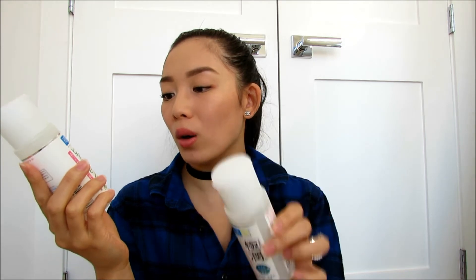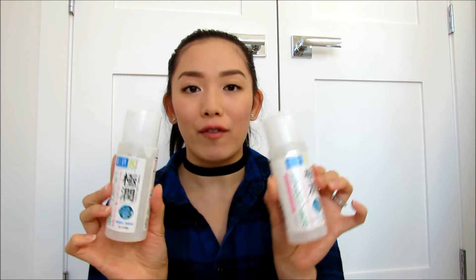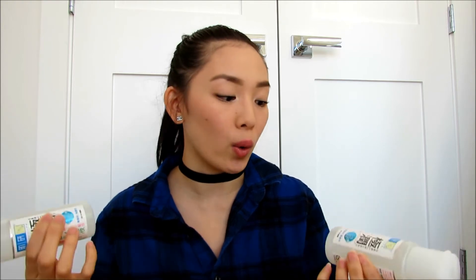These are the Hadalabo Gokujyun Milk Lotion — I finished two of these because I absolutely love them. This is my holy grail face lotion. They are lightweight in texture and when I apply it on my skin, my skin feels nice and hydrated and moisturized — my skin just drinks it up. These have no scent at all, so if you're sensitive to scents, they are scent-free and fragrance-free. They keep my skin super moist and hydrated without looking shiny or oily.